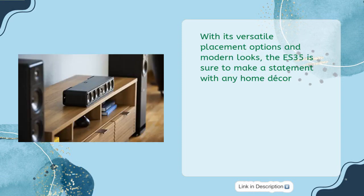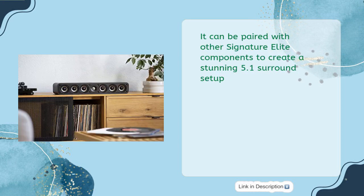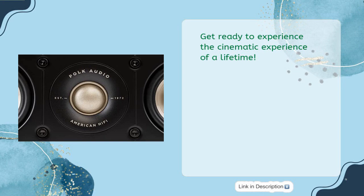With its versatile placement options and modern looks, the ES35 is sure to make a statement with any home decor. It can be paired with other Signature Elite components to create a stunning 5.1 surround setup. Get ready to experience the cinematic experience of a lifetime.